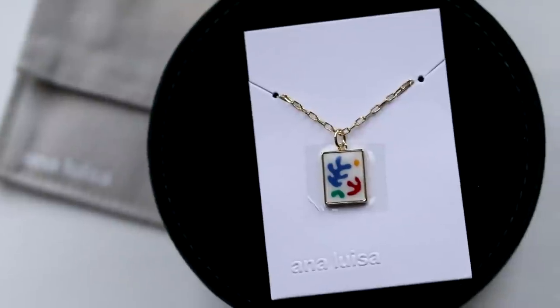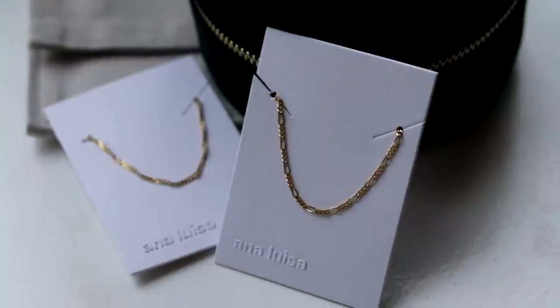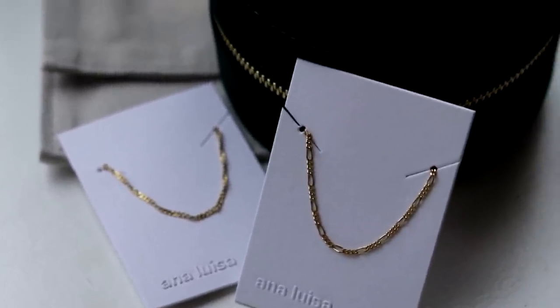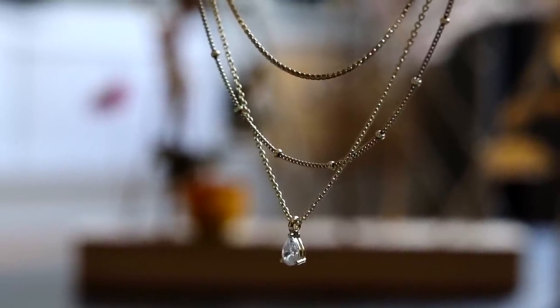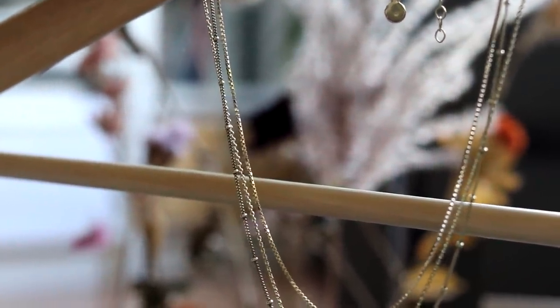She loves stacking necklaces and wearing several at the same time, and Ana Luisa pieces are perfect for that. She has a couple of statement pieces and then a couple more minimal chain necklaces that are perfect to combine with those. I really like layering Ana Luisa necklaces myself as well — I have two chains and a pendant that combine really well together. So if you're interested in getting some for yourself or as a gift this holiday season, now is the perfect time with the Black Friday sale. There's a link in the description box that takes you straight to the website.